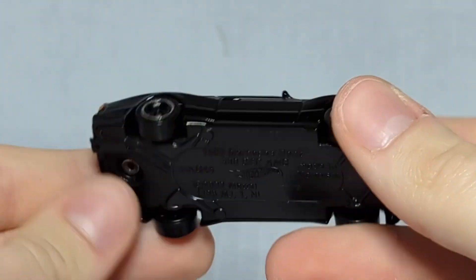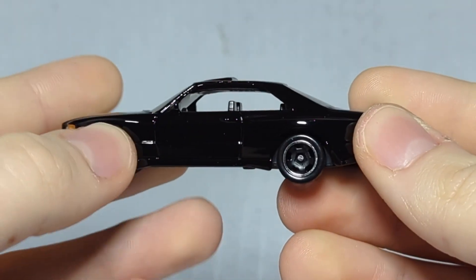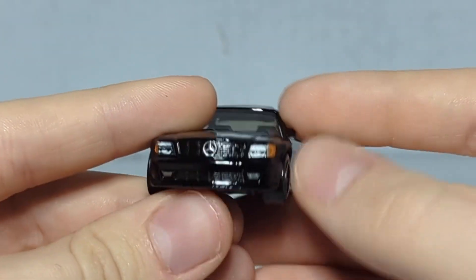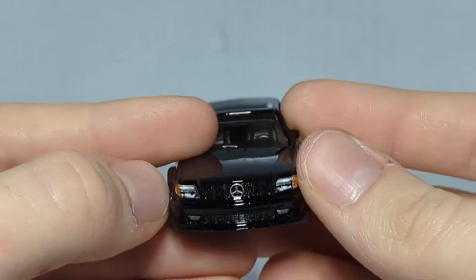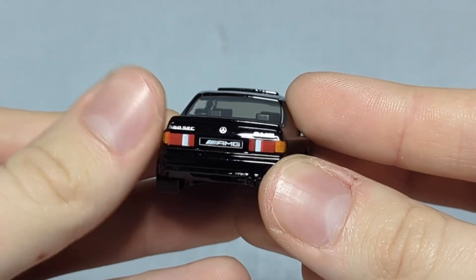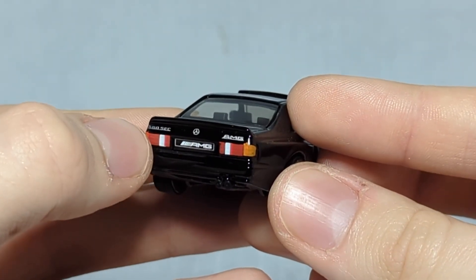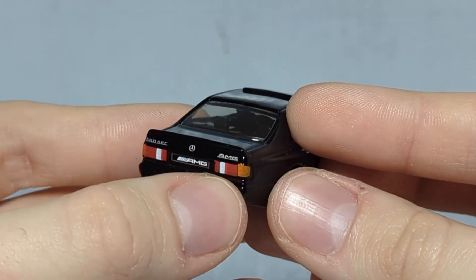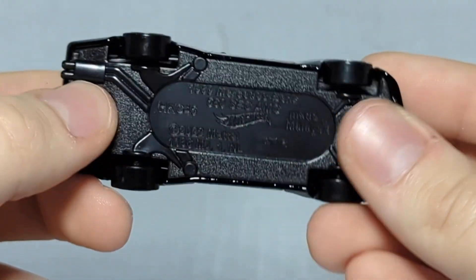We've got an all-black body, black chassis, black tires with silver rims, and smoked window inserts. Nothing on the side panels, so all the detail is on the front and back. On the front we've got the Mercedes logo with headlights and blinkers painted in — really solid. There's also a raised sunroof which looks really cool. On the back we've got taillights with blinkers and reverse lights — absolutely amazing. We've got the SEC AMG sticker, Mercedes emblem, AMG sticker, and AMG written in the license plate as well.